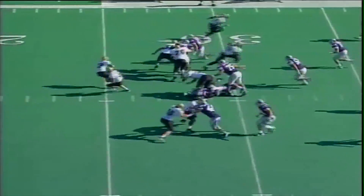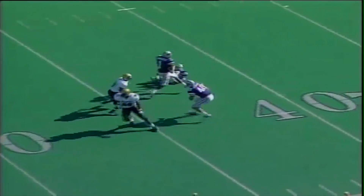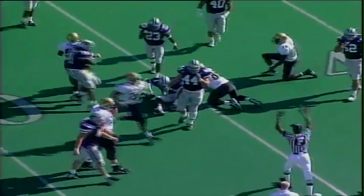It's third and 16. Machete rolls the pocket to the near side, looking downfield, lobs a pass downfield — the pass is intercepted! Lamar Chapman with the pick for Kansas State. Chapman up to the K-State 40, tiptoeing his way to the 45, spun down at the 46-yard line.